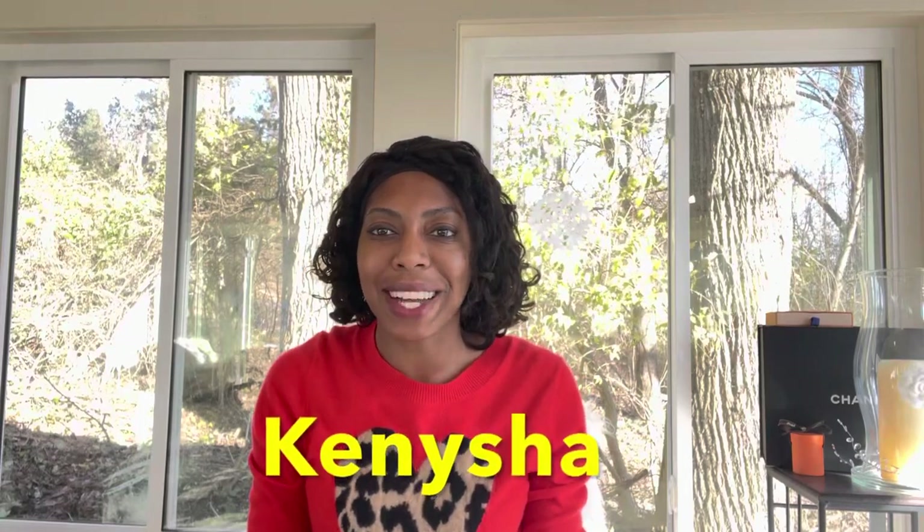Hey, what's up everybody, it's Kenisha. Welcome back to my channel. If you're new here, welcome — happy holidays. I wanted to talk a little bit about Louis Vuitton's Kusama collab collection coming out for 2023.